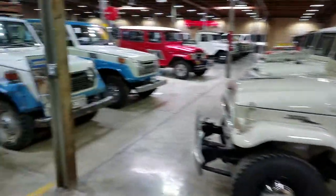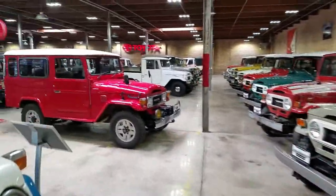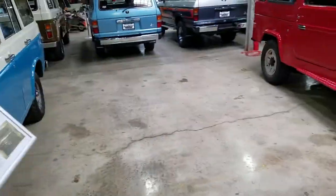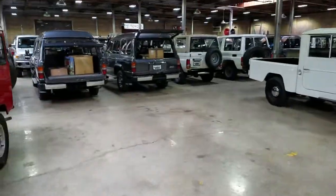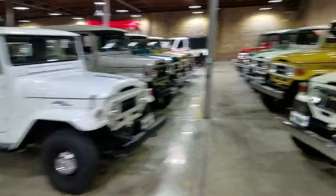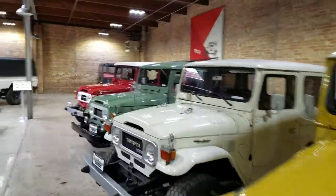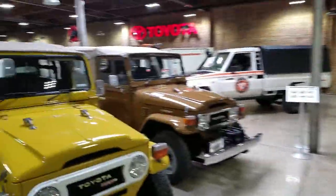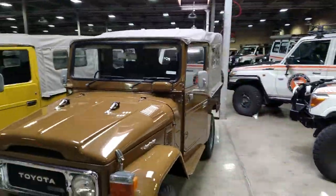We're going to run down the 40 row — 55s and 40s. So we've got a 46, a couple empty spots for future additions. 45s on the left, 40s on the right. Get down to the 43s, and a pair of beautiful 44s there — both factory soft tops.